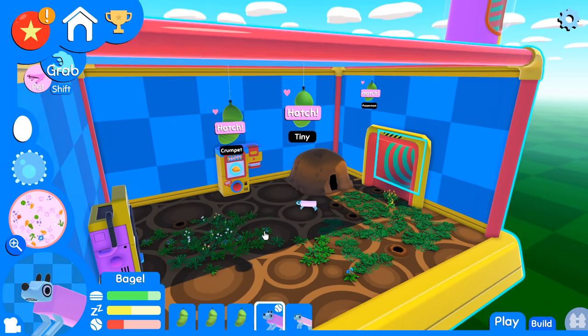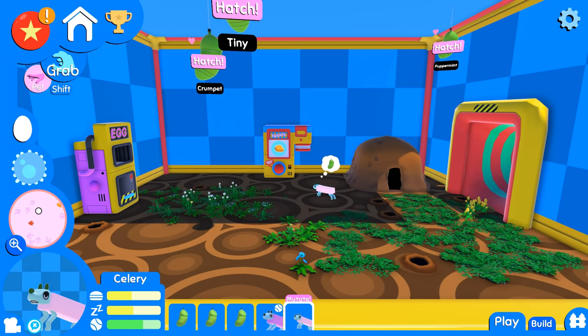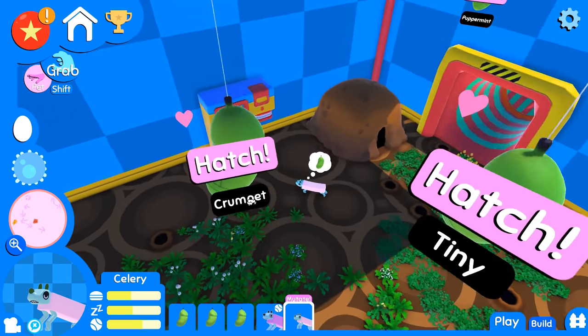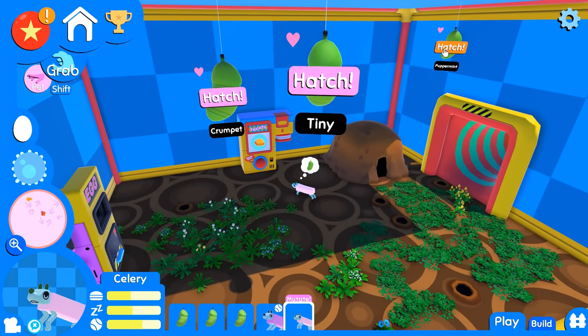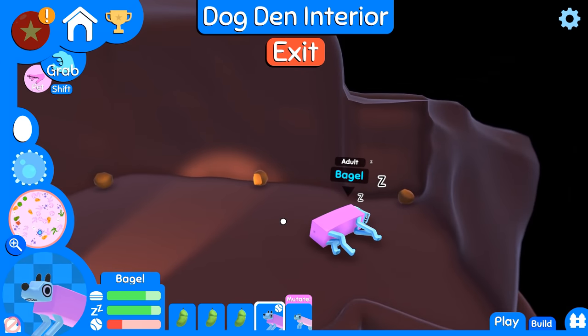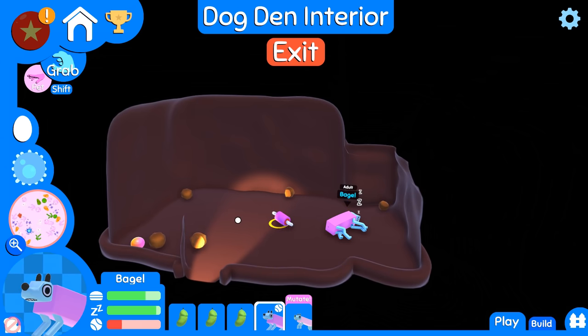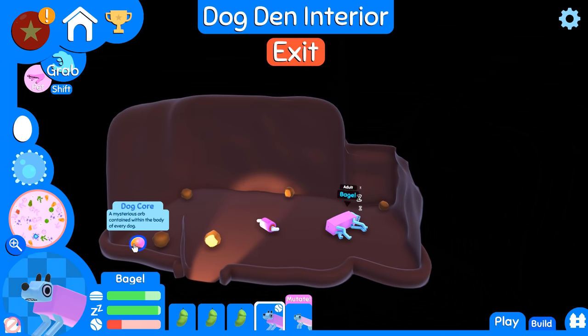Celery is trying to mutate but we definitely have not fed Celery the kind of things that I need. Let's go ahead and hatch everybody up here, and I'm actually gonna have Celery go upstairs. Celery is hungry — let's feed Celery first.